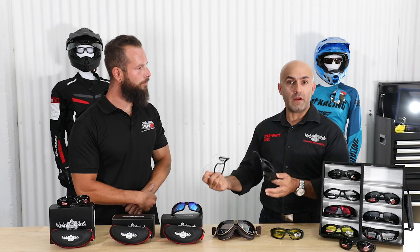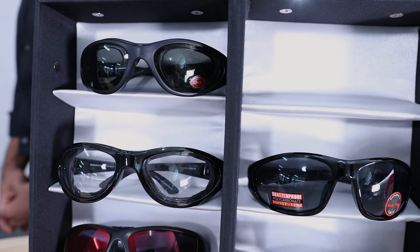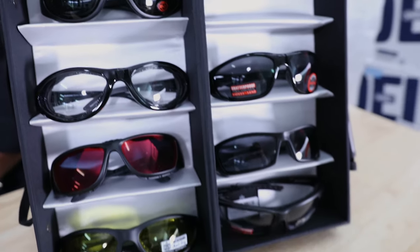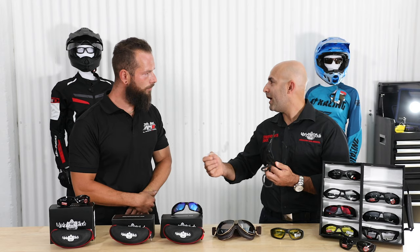Have your helmet with you when you're trying the eyewear on — that's going to allow you to get the best fit for how the product will function and feel, because ultimately when you're riding, that's what you're using. This is a functional product, not a fashion product.